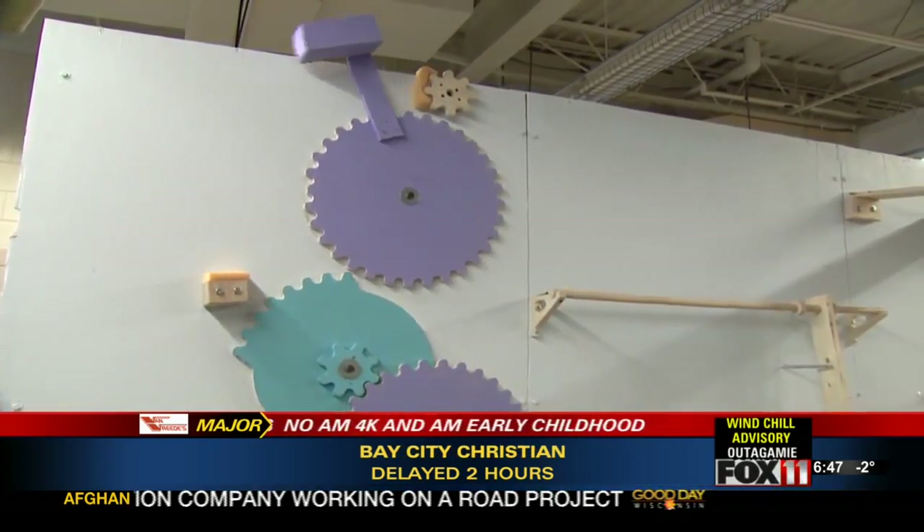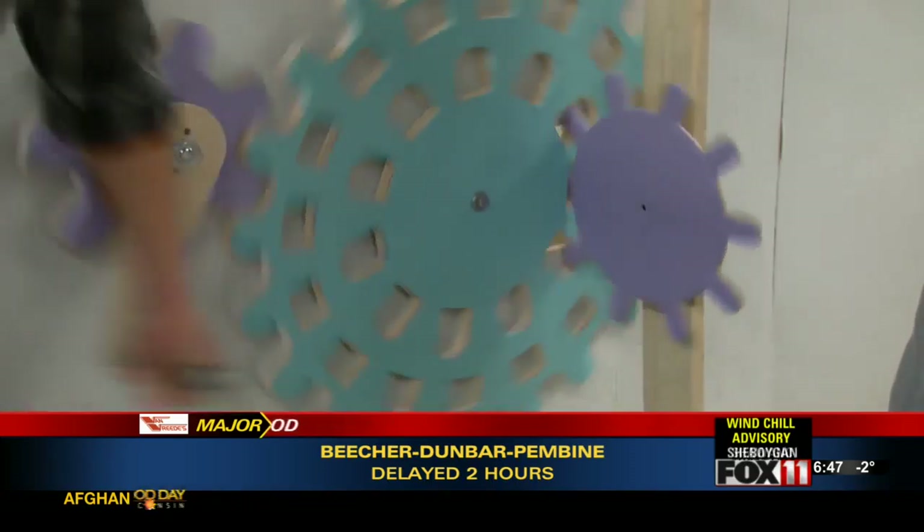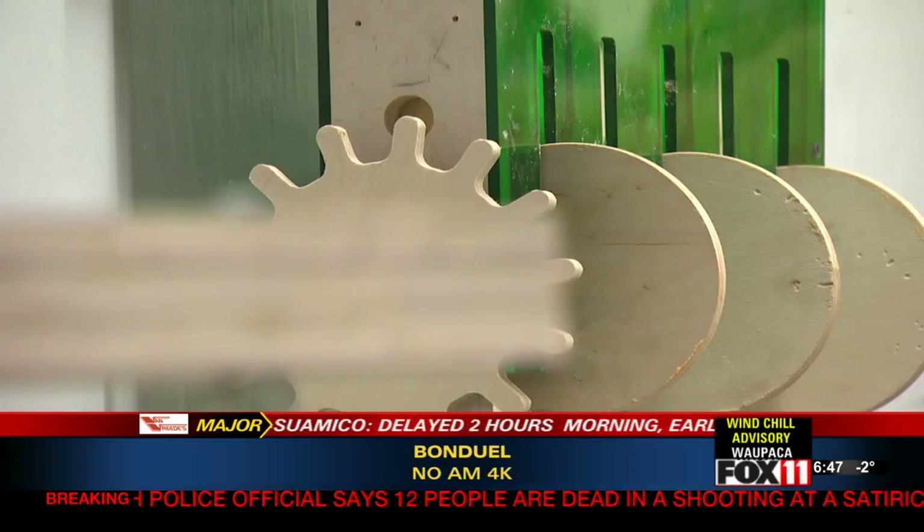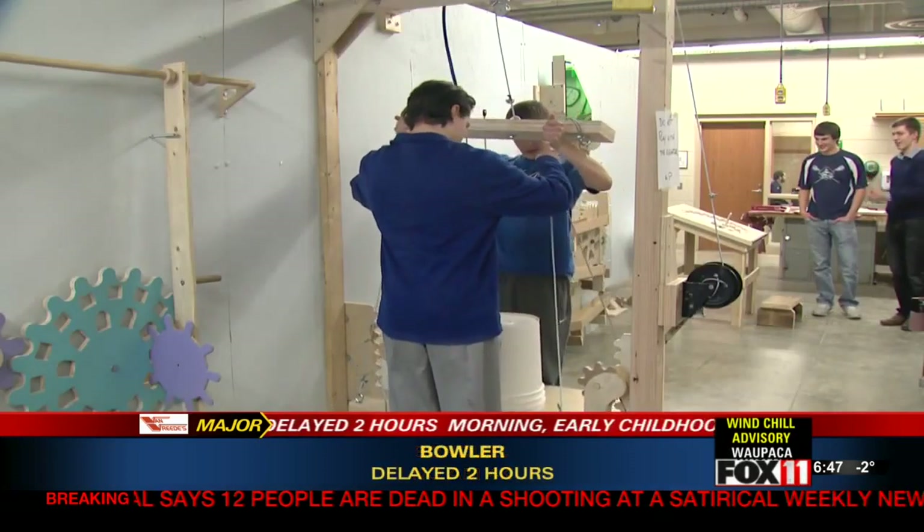Students will show off their practical knowledge at the Einstein Project Science Expo this Saturday. The event features businesses who demonstrate how science works in the real world. Bayport was the first high school to take part.